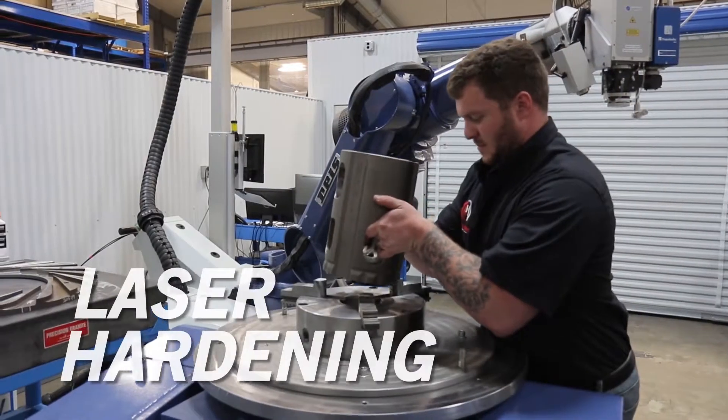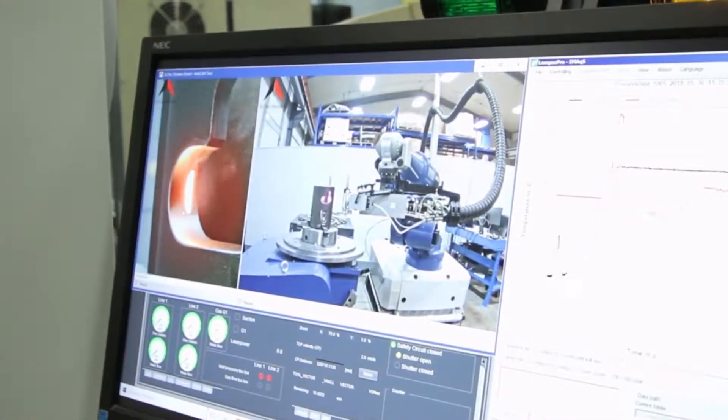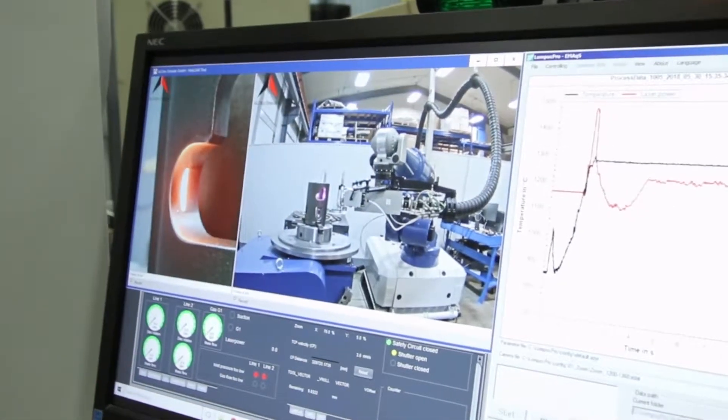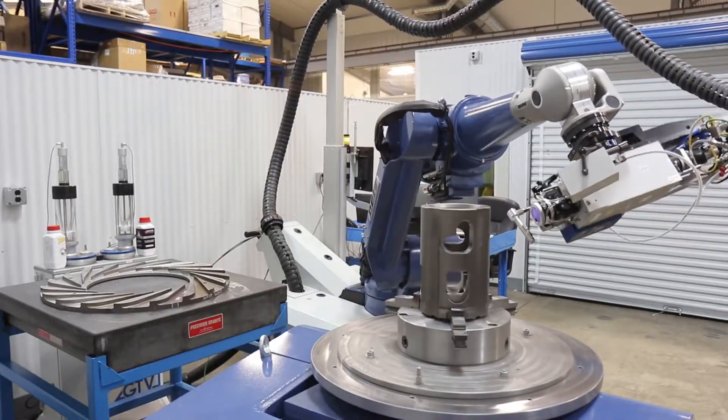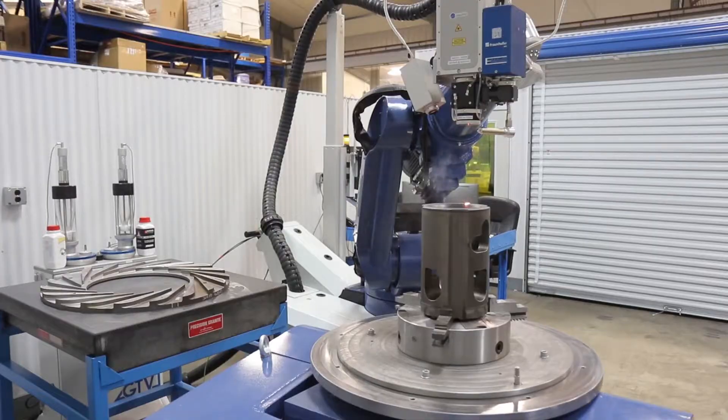Laser hardening is localized heat treating. It is used extensively in manufacturing applications because it's flexible, controllable, and can be automated. No additional heat treatment is necessary.